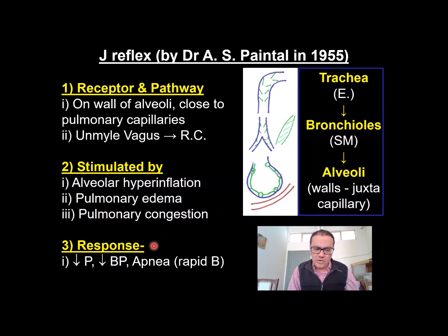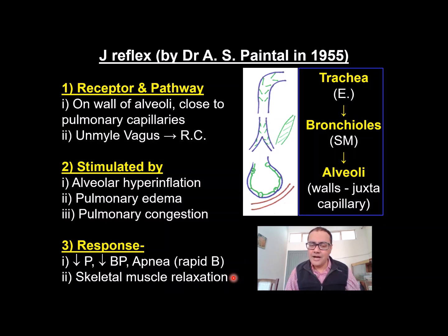The response involves the cardiovascular and respiratory systems slowing down. So there is decreased pulse rate, that is bradycardia, decreased blood pressure, that is hypotension, and stoppage of breathing, apnea. Apnea can be followed by rapid breathing also. Along with this, one more response is relaxation of skeletal muscles. For example, during severe exercise there is pulmonary congestion which elicits the J-Reflex, and the J-Reflex causes skeletal muscles to relax. This is a protective phenomenon. So this was about J-Reflex.